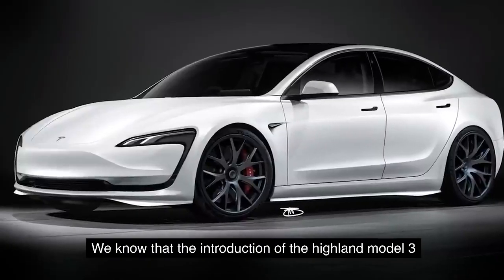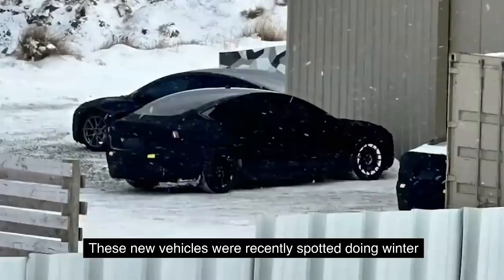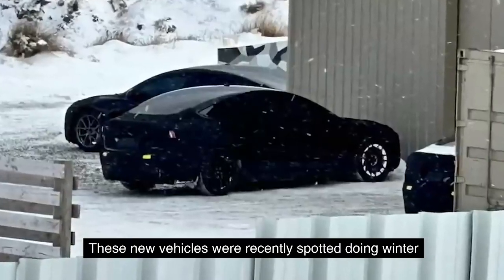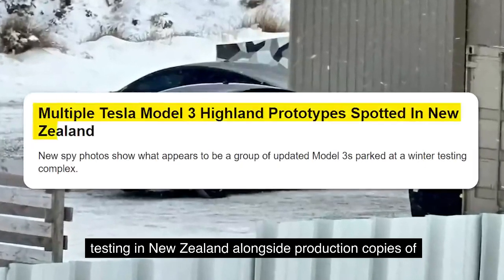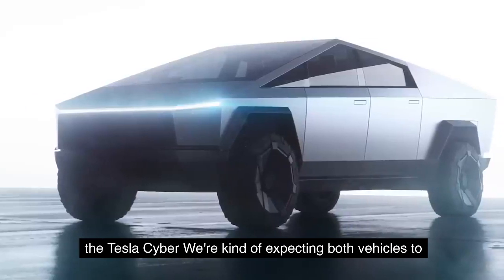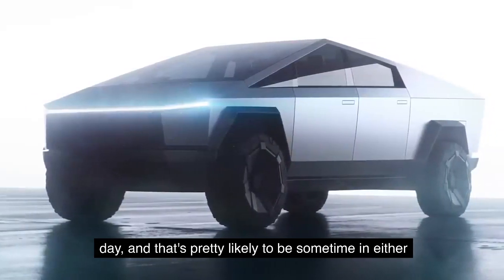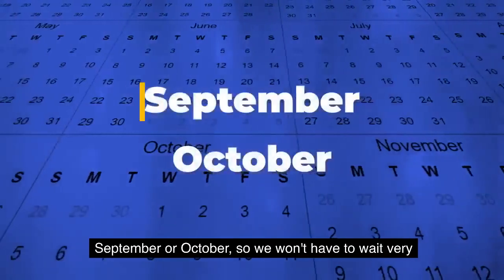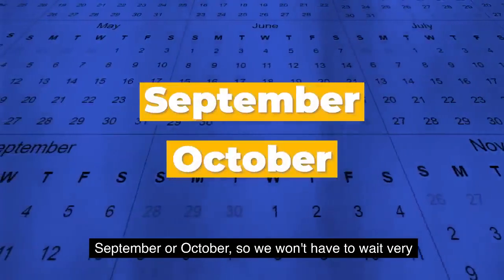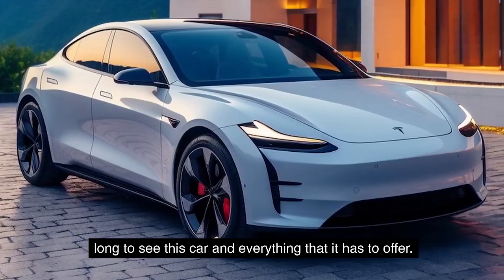The introduction of the Highland Model 3 is coming soon. These new vehicles were recently spotted doing winter testing in New Zealand alongside production copies of the Tesla Cybertruck. We're expecting both vehicles to be released at around the same time, likely sometime in September or October, so we won't have to wait very long to see everything this car has to offer.